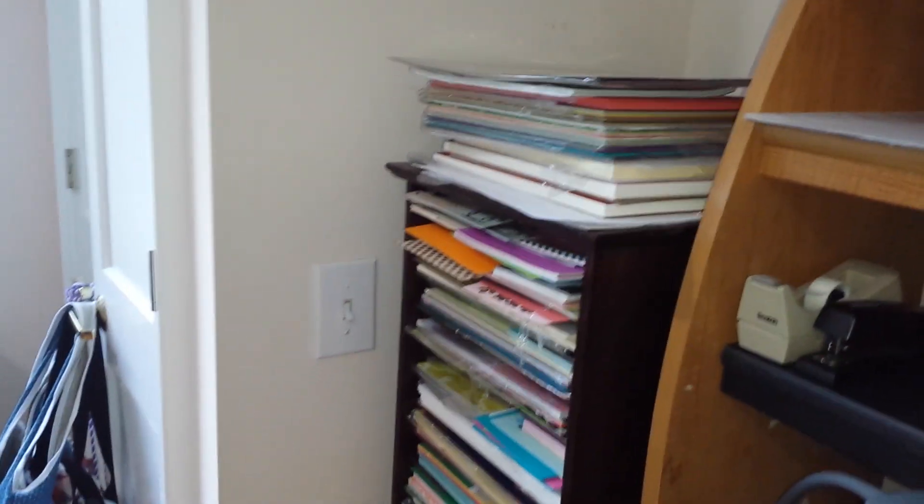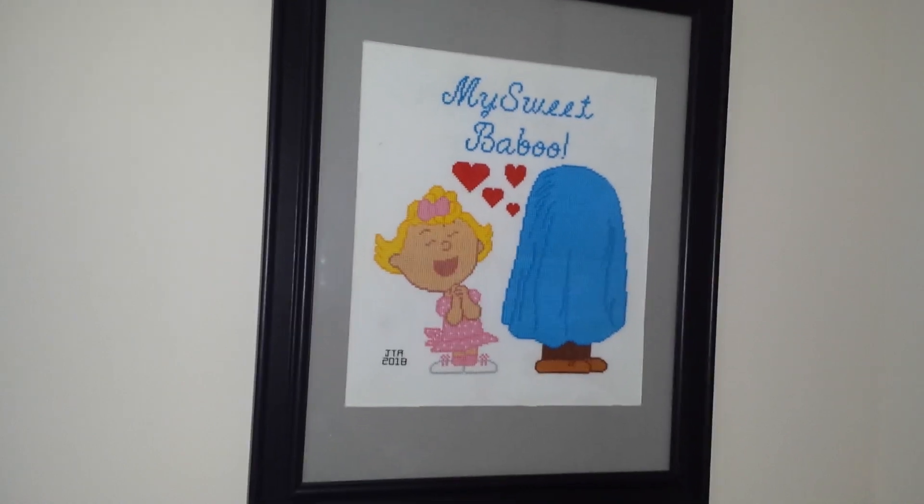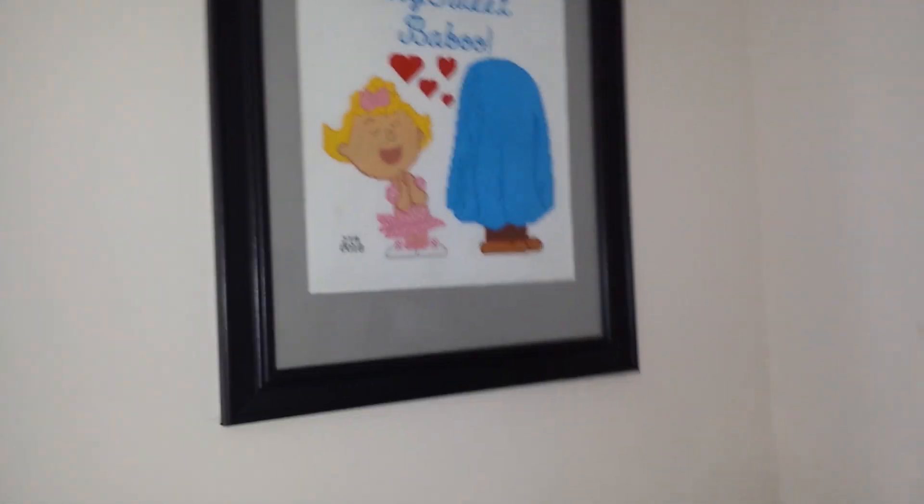And then my son did a needlepoint — it's Sally with Linus and it says 'my sweet baboo' because that's what I call my husband. I call him Linus again but that's not his name.